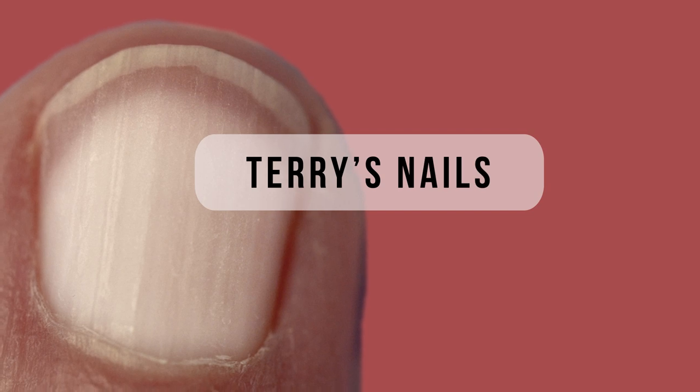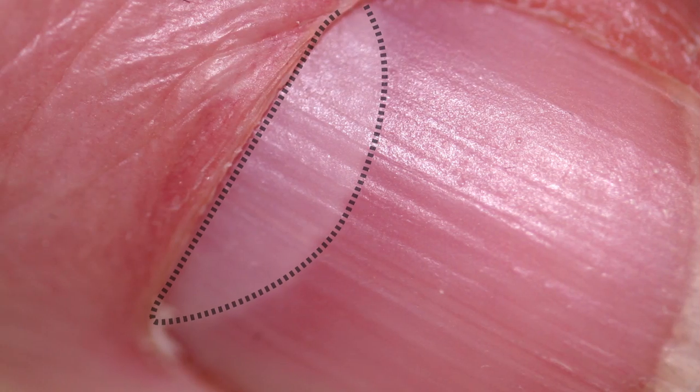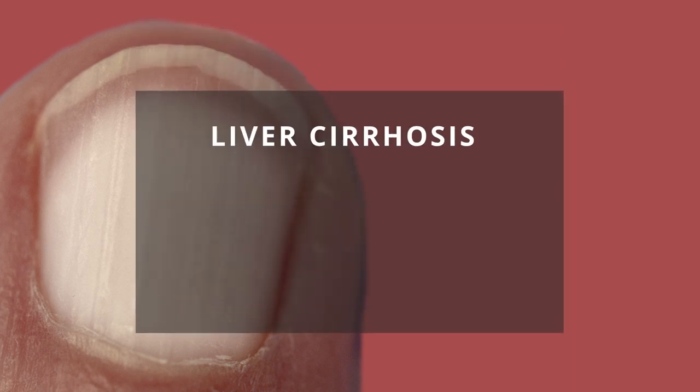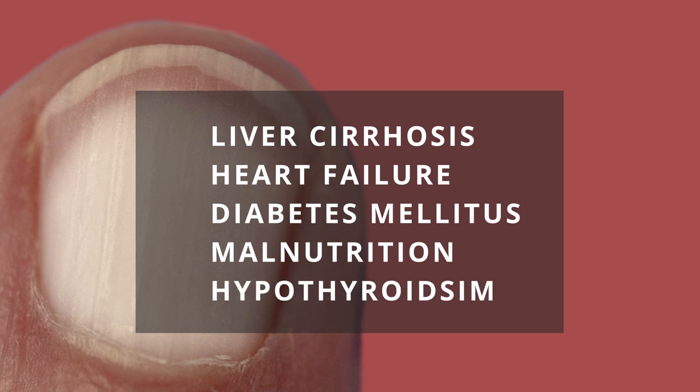Terry's nails, or white nails. In this condition, nails are mostly white except for a pink band at the tip. Please don't confuse this with the lunula, which is the half-moon-shaped whitish area of the nails and is a normal finding. Terry's nails can be seen in disease conditions like liver cirrhosis, heart failure, diabetes mellitus, malnutrition, and hyperthyroidism.